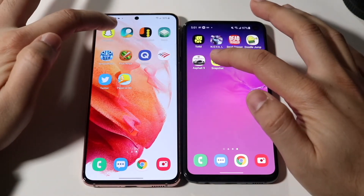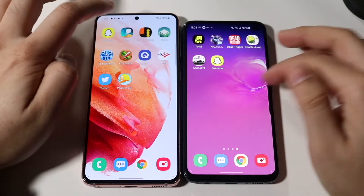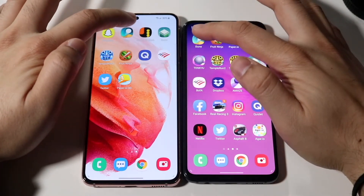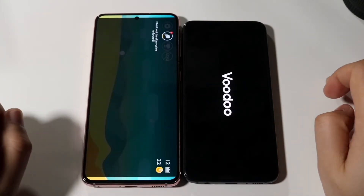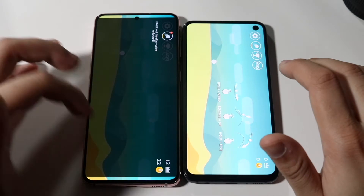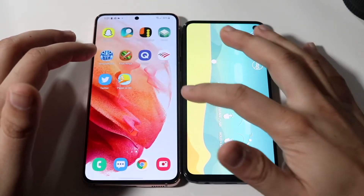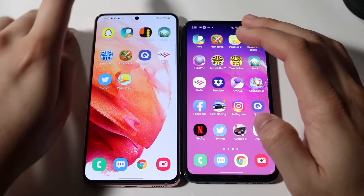Snapchat: three, two, one — the S21 was the faster one there for sure. Dune: three, two, one — the S21 definitely did a far better job loading up the app. The S10e did glitch up a little bit, not a ginormous deal but something to keep in mind. They both have flat displays, which is something people note.